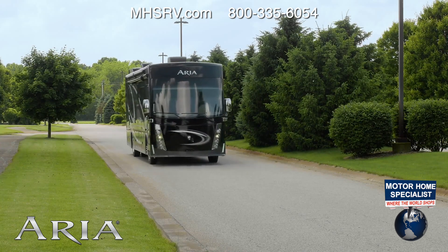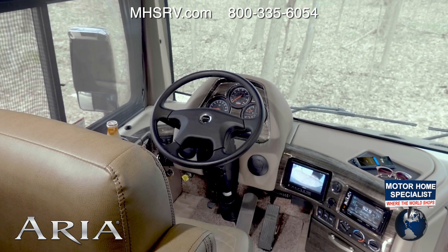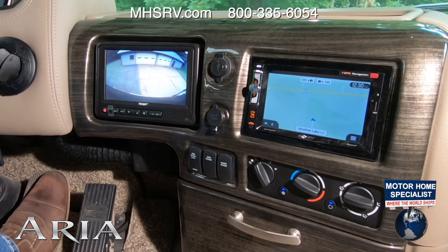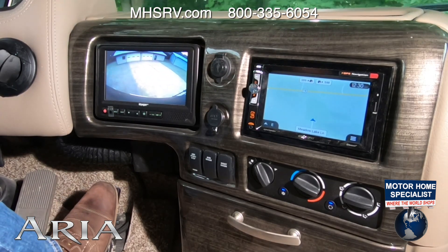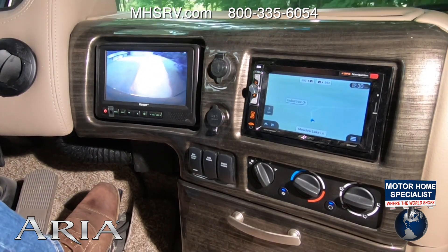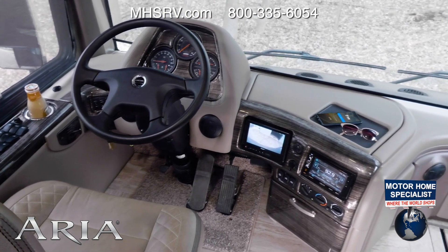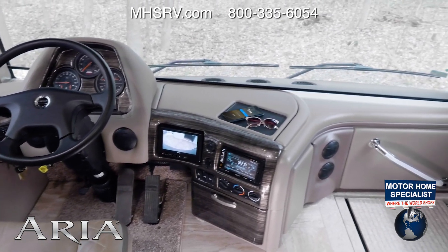So what's the Aria like behind the wheel? You settle in for the drive, adjust the power seat, adjust the tilt and telescoping wheel. You have dual monitors — one dedicated to your three-camera system, the other is your 8-inch touchscreen dash radio with Bluetooth, GPS navigation, and Sirius XM radio. Set your phone and sunglasses here, your favorite drink is in the cup holder. Raise the electric step cover and it is time to explore somewhere new.